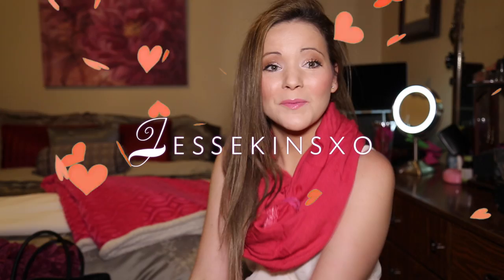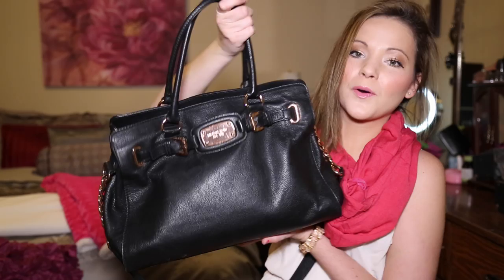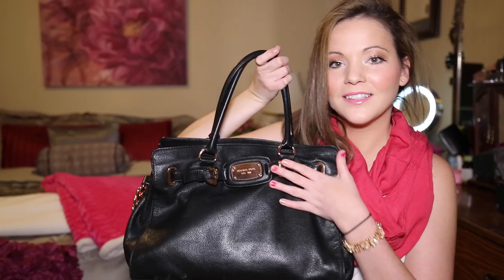Hi guys, I am back and my first video I'm going to do today is a 'What's in My Purse' video. I always see this on YouTube and I don't know why I'm so curious to see what's in people's purses. So here we go — my purse is just a black Michael Kors purse with a gold emblem on the front.